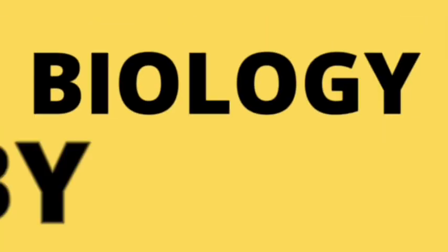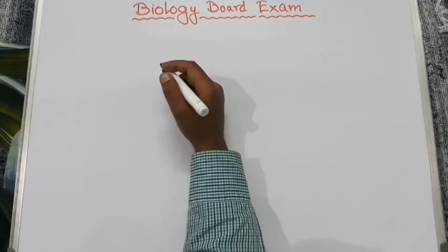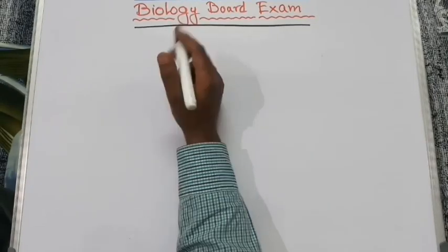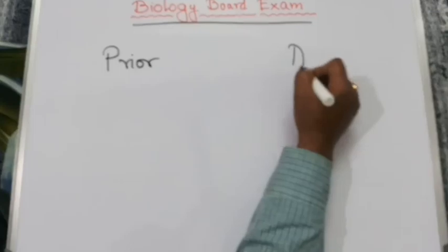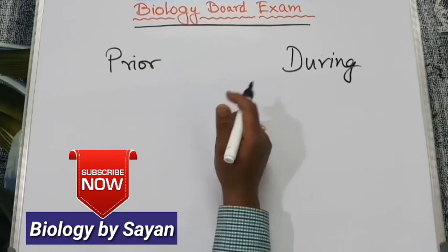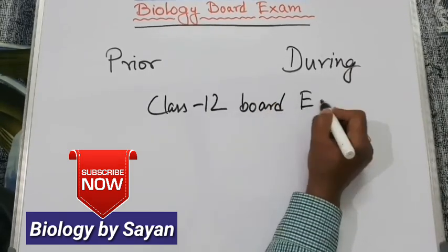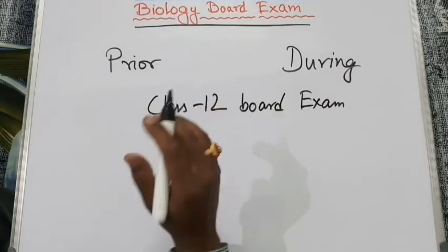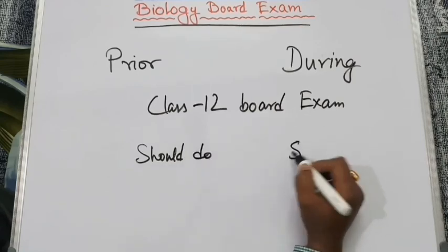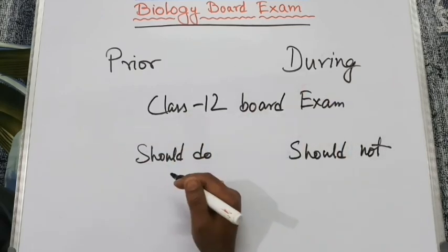Hello everyone, this is Shayan and welcome to my biology class. Today we will discuss how to score full marks in biology board exam and we will learn some techniques that will help you prior to or during the board exam. I am making this video keeping in mind the upcoming class 12 board exam. Let's start our discussion.